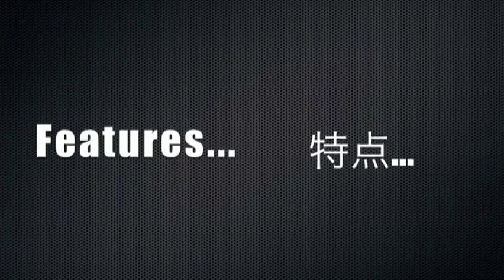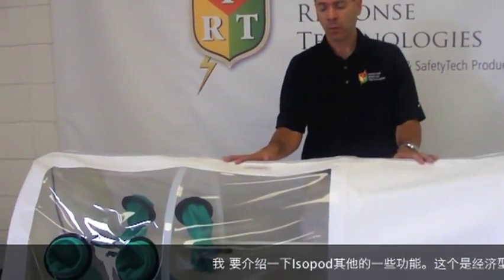I'd like to show you some additional features and options associated with the isopod. This particular version is called the Economy. We also offer a Choice and Advantage version as well as a Pediatric. The Pediatric is a lot smaller. The Advantage and Choice offer additional snorkels and pass-throughs for moving medical equipment inside and outside of the isopod chamber. In addition, the Choice and Advantage have additional glove ports to support more personnel working with the patient.